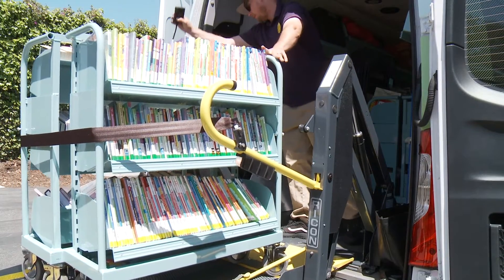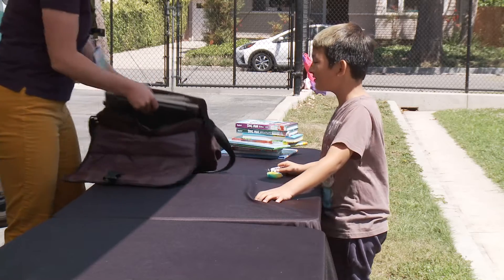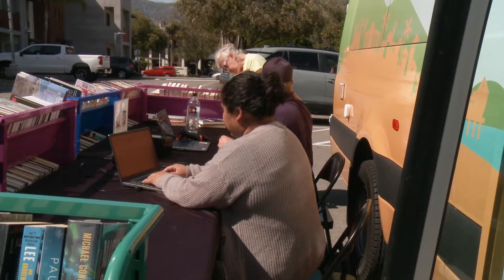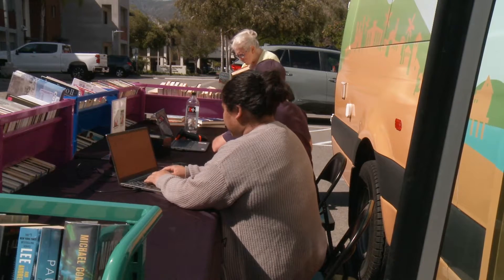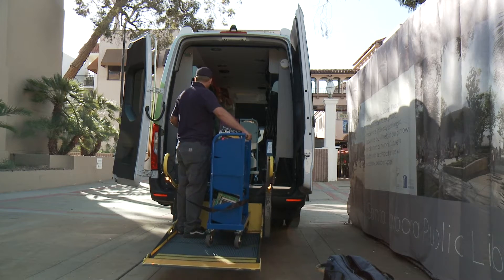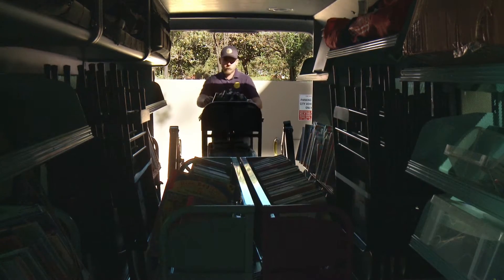We're bringing the books and the resources right to them. The vehicle is outfitted with Wi-Fi — we go into neighborhoods, flip it on, and people can check their emails, download their ebooks, and even print vital documents. What better way to inspire people to use library services than to bring the library services right to them?